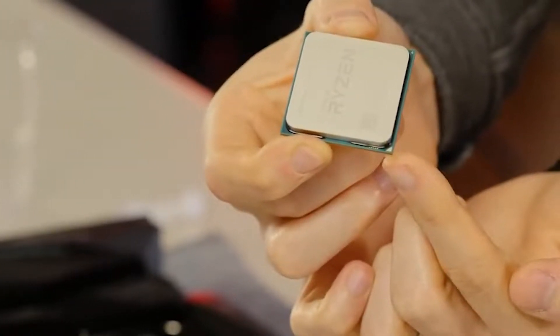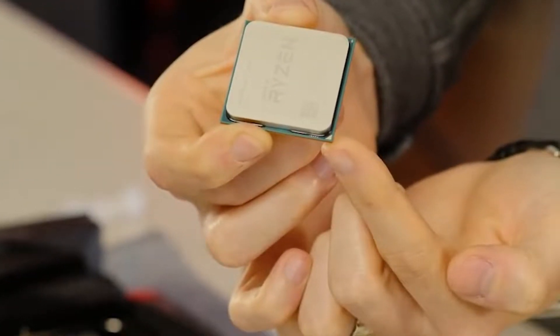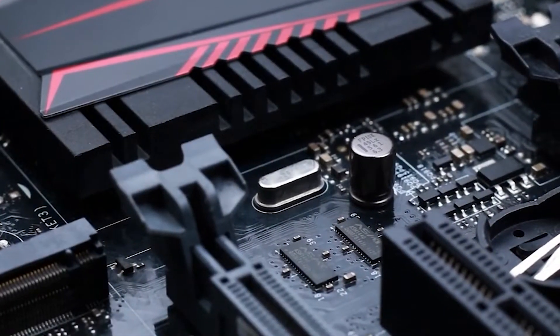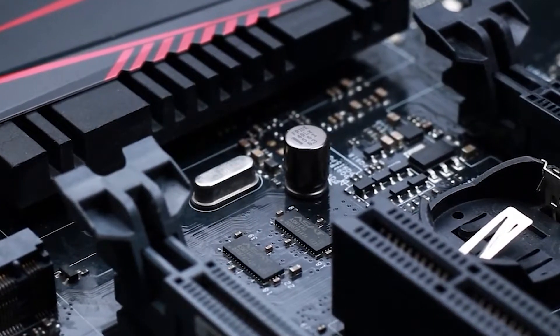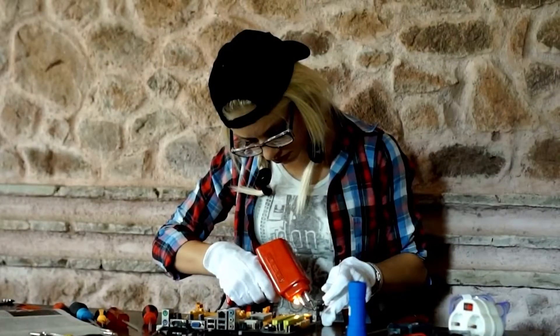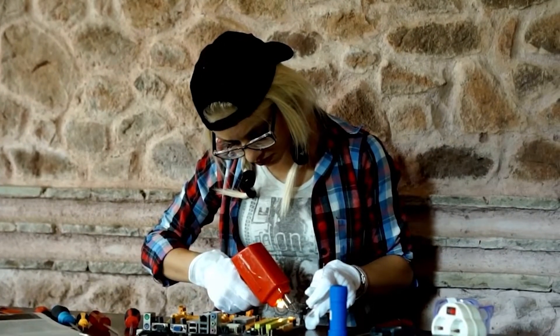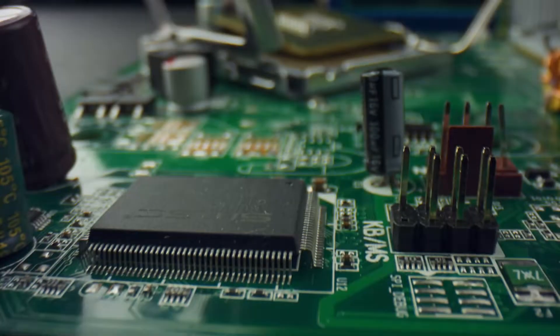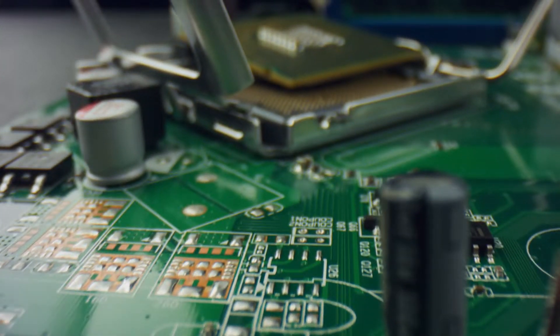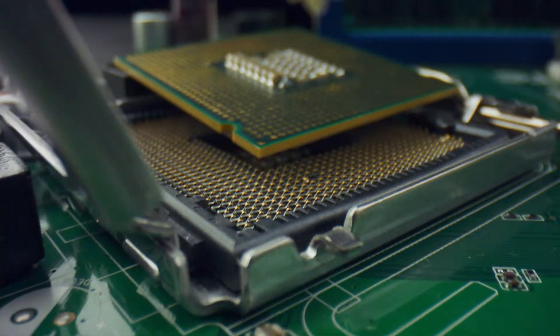Hey guys! You're probably here because you have a Ryzen 7 3800X, but you're still not sure which motherboard to get. A motherboard is an essential tool for your computer, but what exactly does it do and which is the best motherboard for your Ryzen 7 3800X? If you want to know the answers to your questions, then please keep on watching.